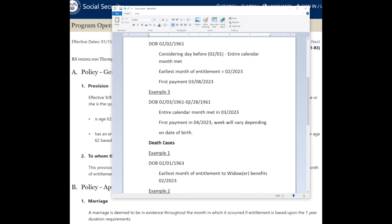In example three, if you're born on the 3rd or any later date in the month, your earliest month of entitlement would be March 2023, because that is the first full calendar month you are 62. You would not have been 62 for the 1st or 2nd, so the throughout-the-month rule applies. This means your first payment would not be until April 2023, and what week you get paid depends on your birthday: 1st–10th is the second Wednesday, 11th–20th is the third, and 21st–31st is the fourth.